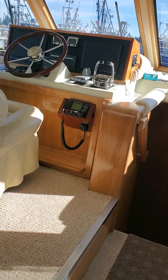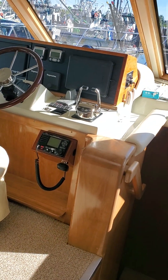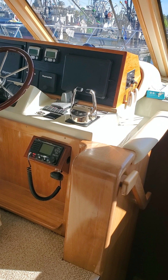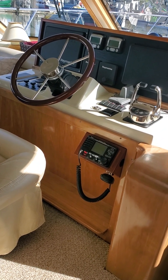It's May 31st 2024 and I'm going to give you a tour of Sea Wings, which is our Navigator 51 stretched to 56 feet counting the dinghy in the back.